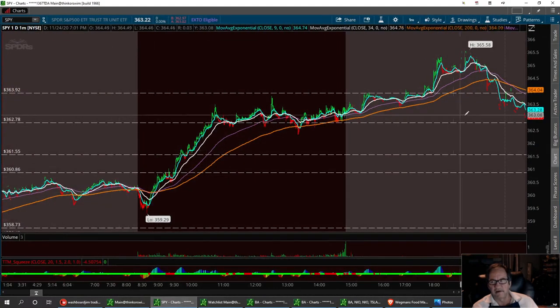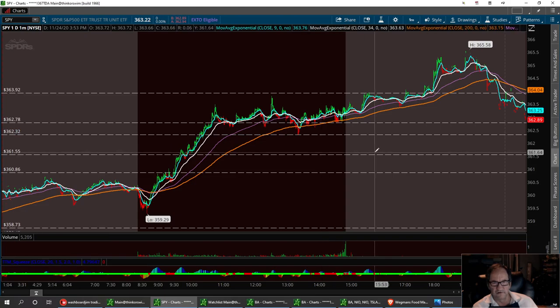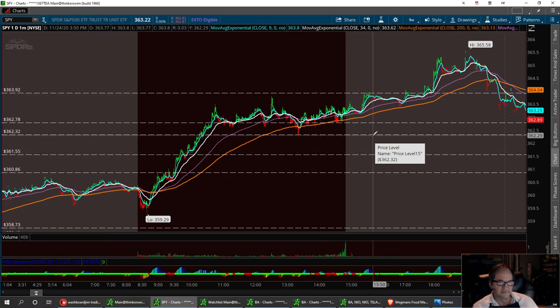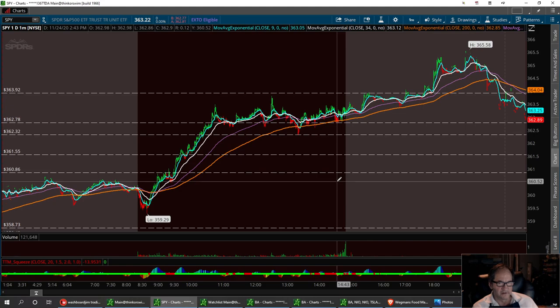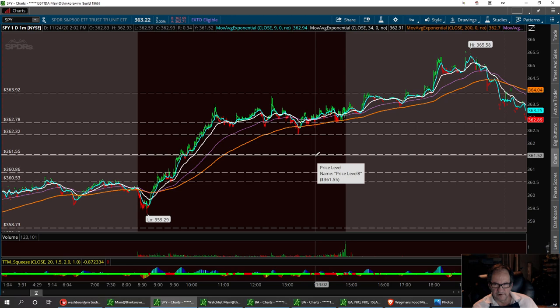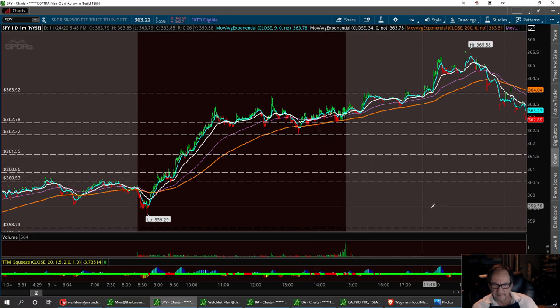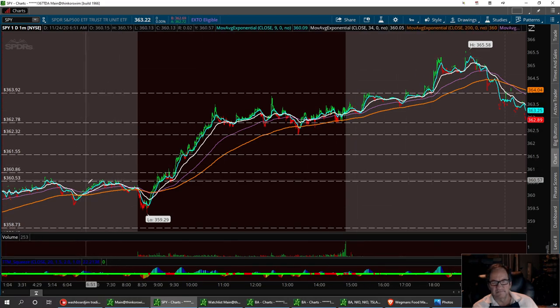The SPY has pulled back a little bit here pre-market. I think it can hold gently in this area — no lower than 362.32. Solid buy right down here around the 362.32 area. Then you've got another little channel right in here, and a flag right here for sure, down at 360. That's the SPY.